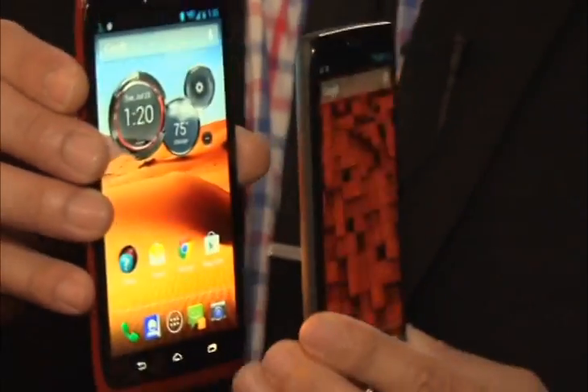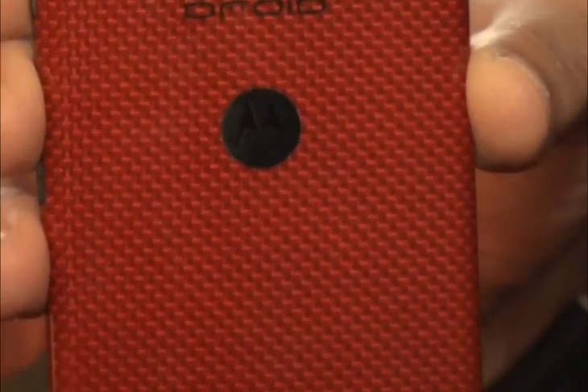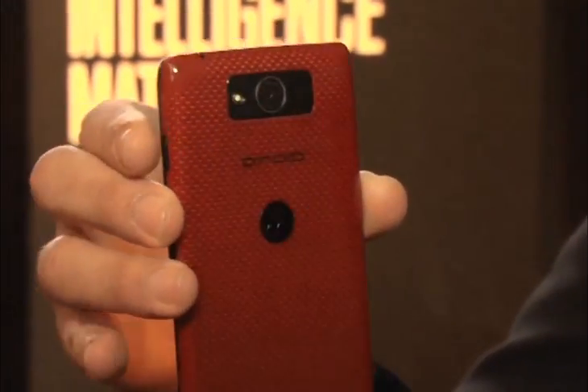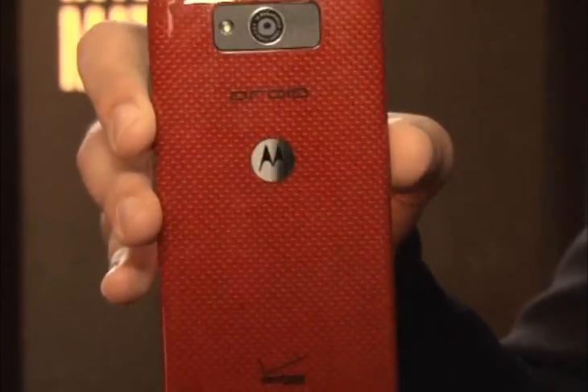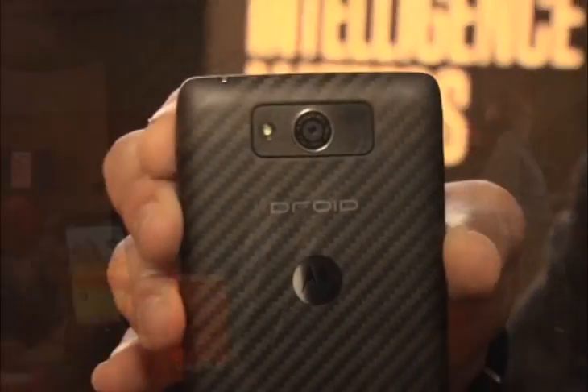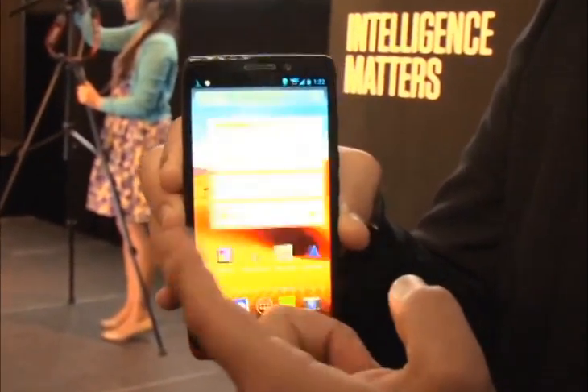Sitting at the top of Motorola's new Droid lineup, the $299.99 Droid Max is more than just a capable device — it's also the best smartphone Verizon has ever sold. It boasts the biggest battery available in a handset, a full 32GB of internal storage, and Google's impressive list of futuristic Android extras.